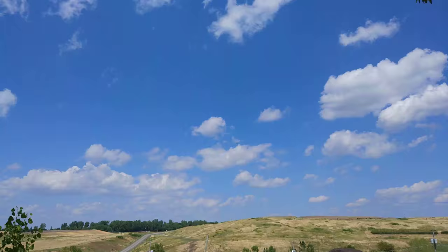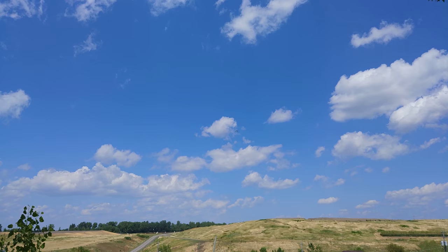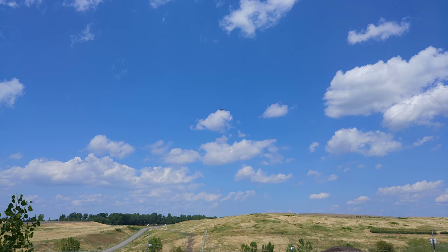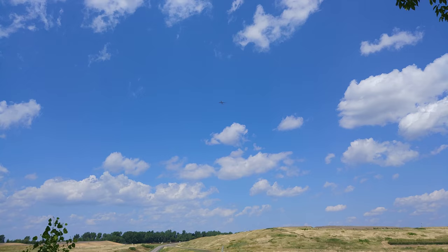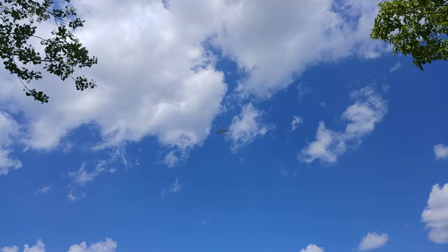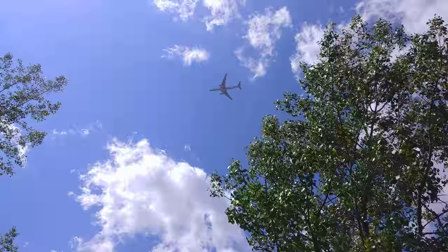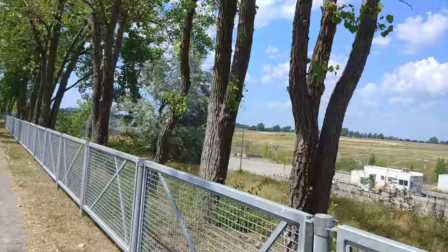Let's try to get a nice view of this plane coming in right above us. There's another moment of good timing.